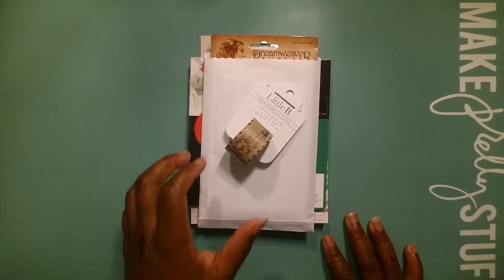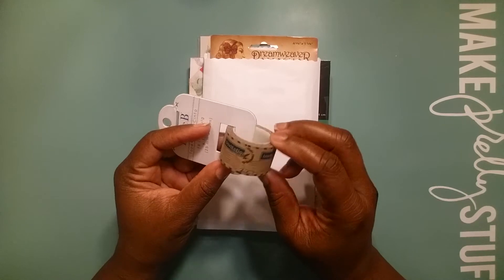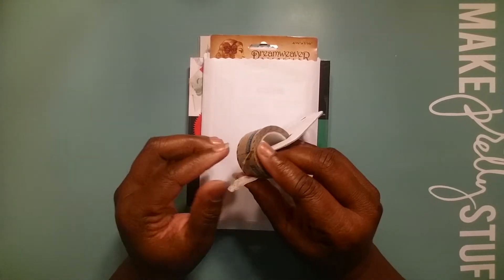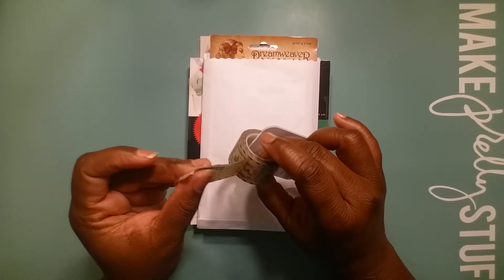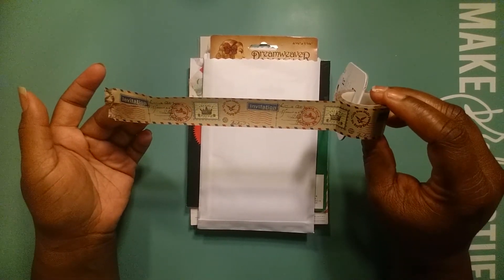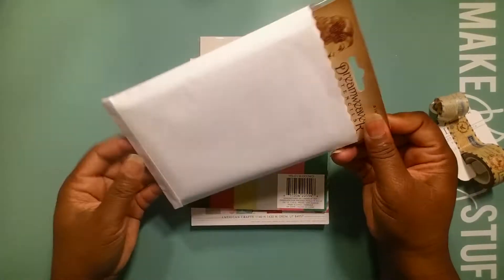First off, she gave me this little bee washi tape and I absolutely love it. This is a postage theme and it's on the vintage side. I love it — and look, I tore it up trying to get it open! I will definitely be using this. Thank you so much, Melissa. I love postage themes and I love vintage — I really do, I like vintage and sometimes I get in the vintage mood.